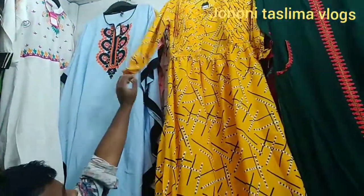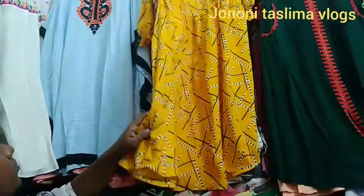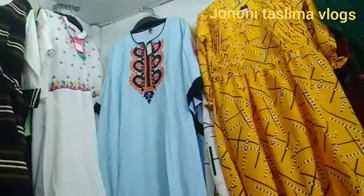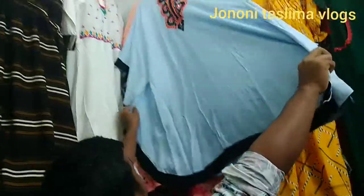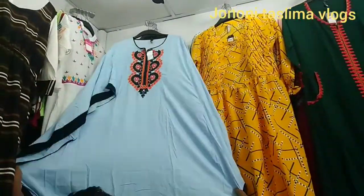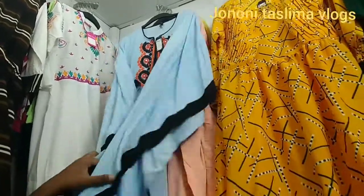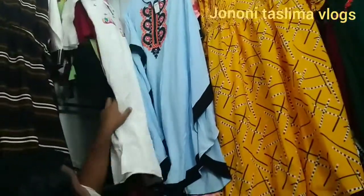We have to look at the same price — $600. We have to buy this. Yes, it is very nice and beautiful. The price is $600 and I have seen the color in the protector.